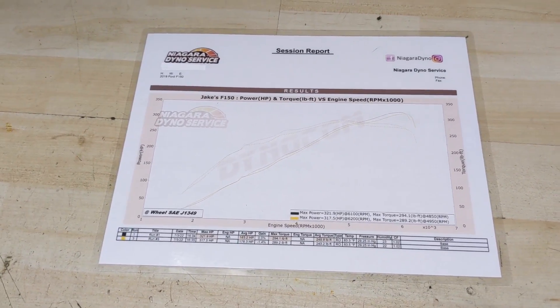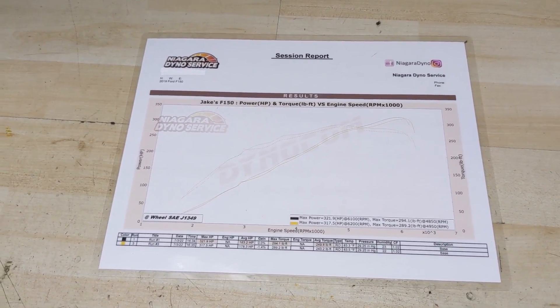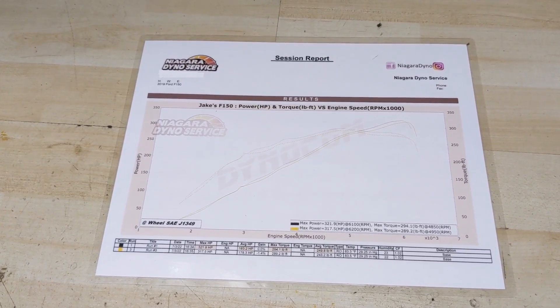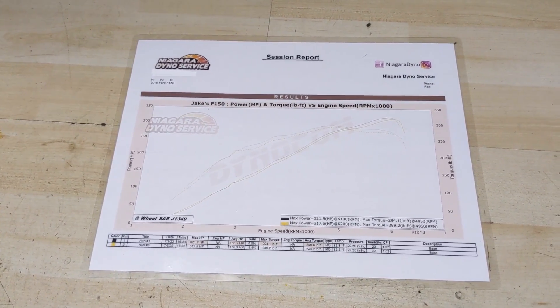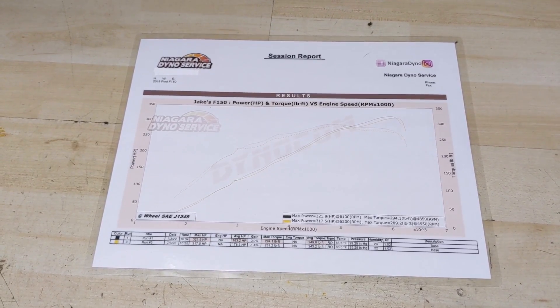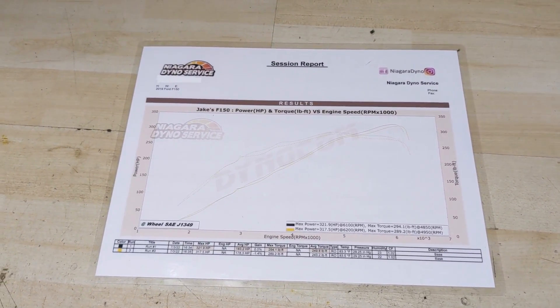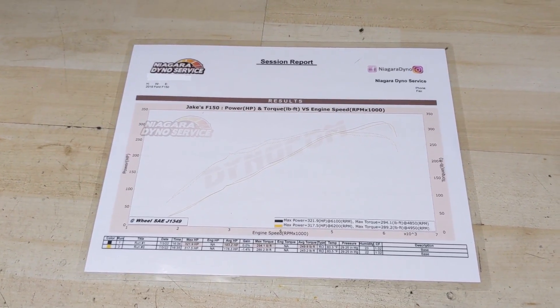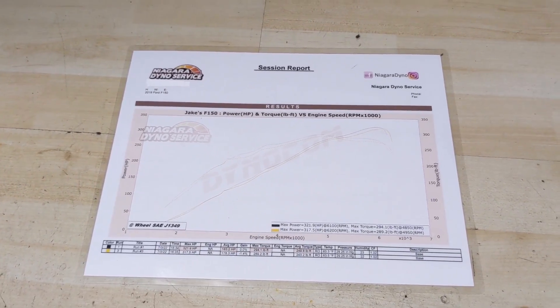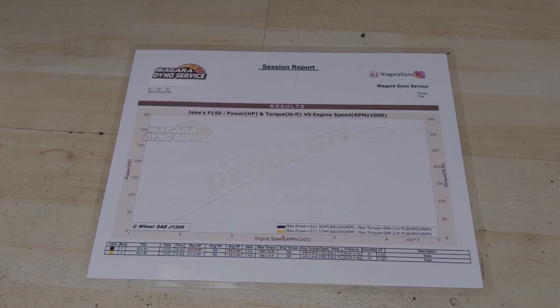If you guys are looking for more low-end torque in an F-150, consider getting the 3.5-liter EcoBoost, which has a twin turbo, or the smaller 2.7-liter EcoBoost, which is also twin turbo. They tend to make more low-end torque and they're also great for towing, but you're not going to notice any real fuel economy savings when switching over to the EcoBoost. So you might as well get a 5-liter because they just sound cooler.